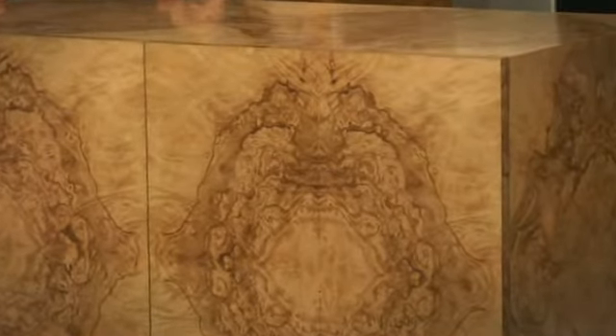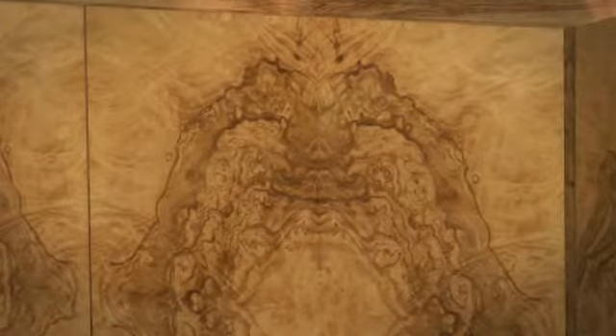Lee and I have spent our careers appraising and evaluating some of the most beautiful masterpieces of furniture in the world with some of the most beautiful, exotic woods. Choosing and selecting the perfect figured piece of wood is as challenging and difficult today as it was 200 years ago.